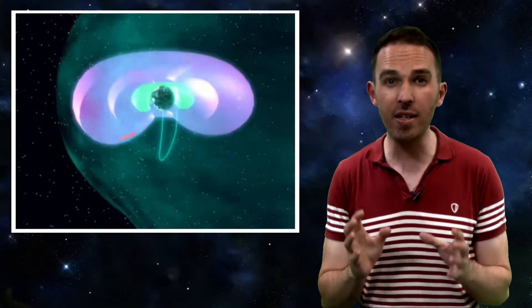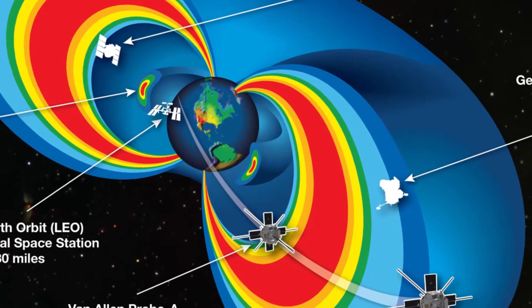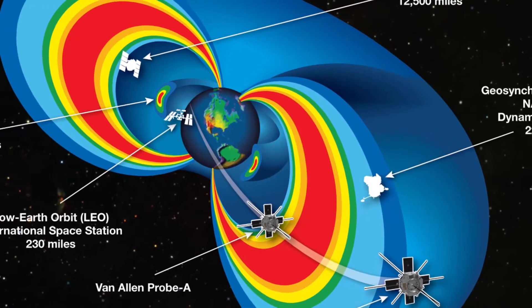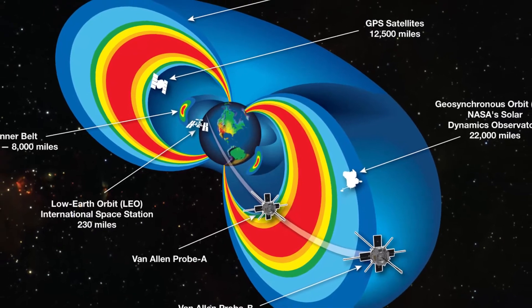But it's where that energy may end up which is crucial, and one of the most dangerous places it can go is in the outer Van Allen radiation belt. Usually there are two radiation belts, an inner and an outer belt, which each form a torus or donut shape around the Earth. Inside these donuts is a much higher level of ionizing radiation, because they're filled with trapped high energy charged particles.